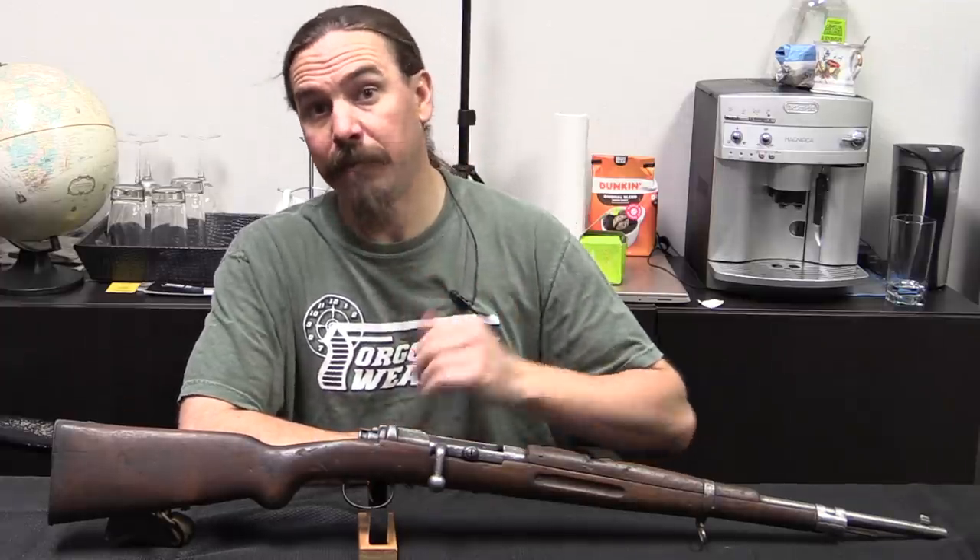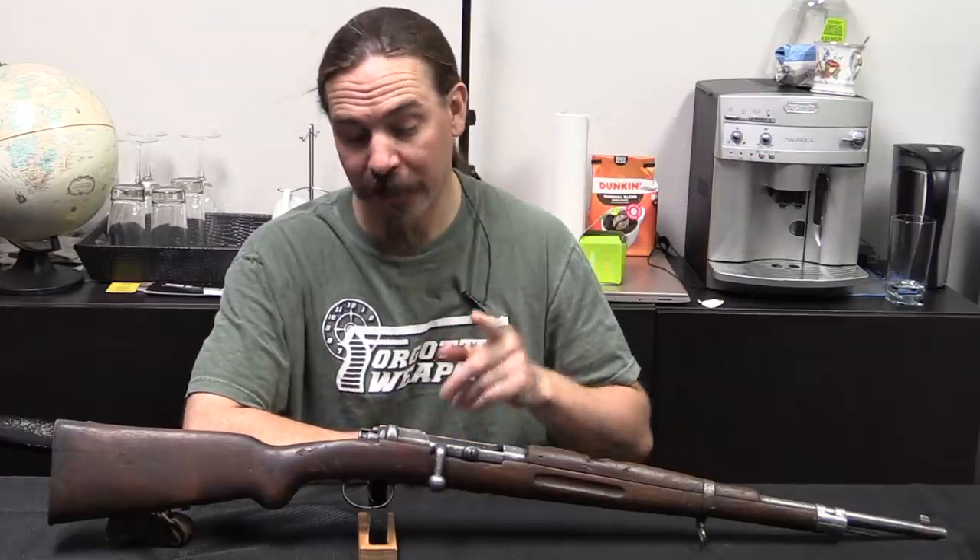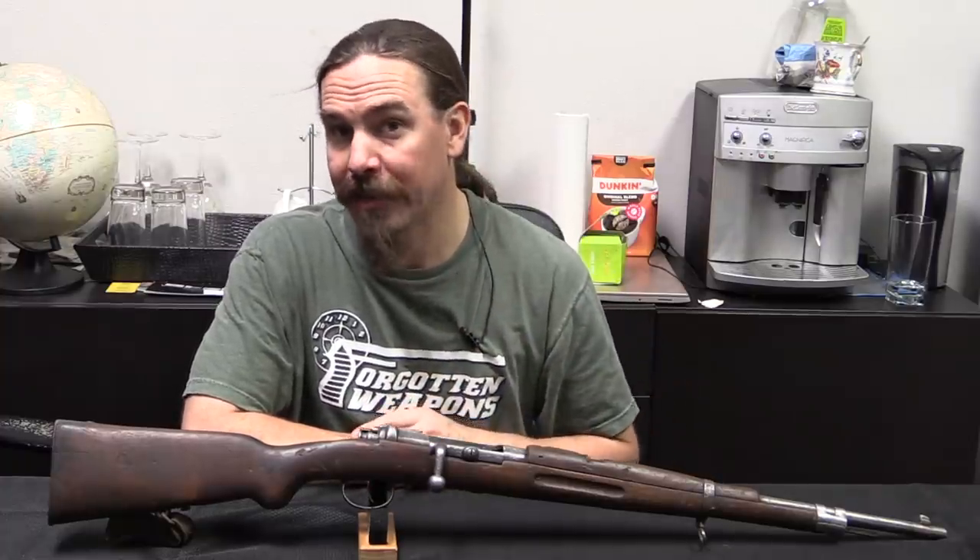Hi guys, thanks for tuning in to another video on ForgottenWeapons.com. I'm Ian McCollum, and I'm here today at Interordnance slash Royal Tiger Imports taking a look at another Ethiopian oddity.